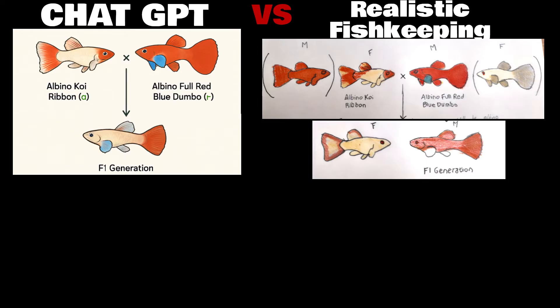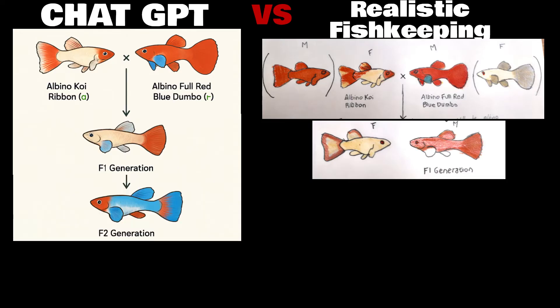Females often still have colour in their tail, and I predict just a little bit of red, perhaps a hint of blue mixed in. In the next generation, ChatGPT predicts the males will be much bluer and that the orange head will come through. This generation is a result of inbreeding siblings from the F1 generation, not breeding back to parents. Breeding back to parents allows for greater control over which traits you want to keep — for example, to enhance blue pectoral fins I would breed F1 back to the albino full red blue dumbo parents, and for the orange head to become more prominent I would breed F1 back to the albino koi ribbon parents. Breeding siblings keeps all traits more balanced.